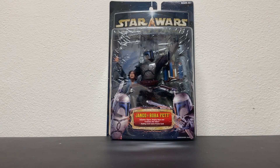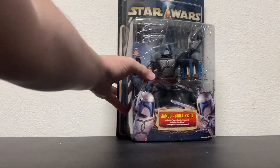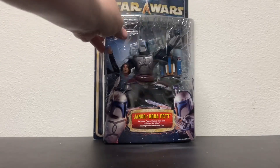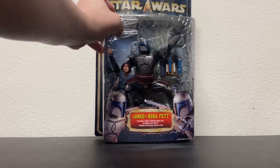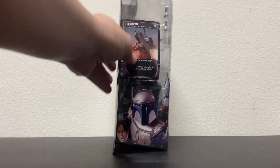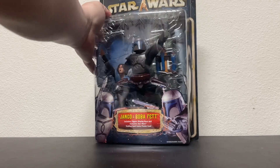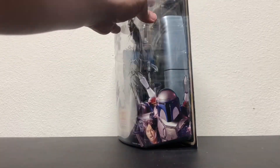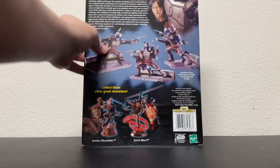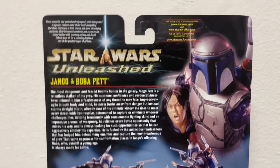Without Daddy Fett we wouldn't have little Boba, and we definitely wouldn't have the clone army that we all love. Do you guys even remember the Unleashed line? It didn't last for too long. In the early 2000s these were close to 20 bucks, which is a steal these days, but back then that was considered a lot of money for what is basically their attempt at a kind of high-end statue. I think they're pretty cool.